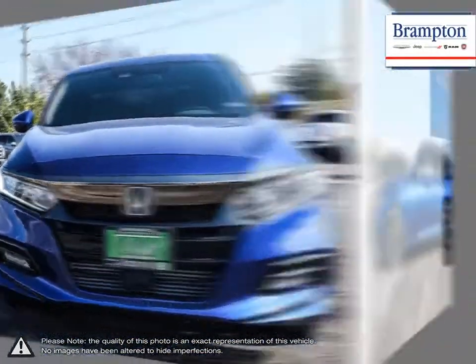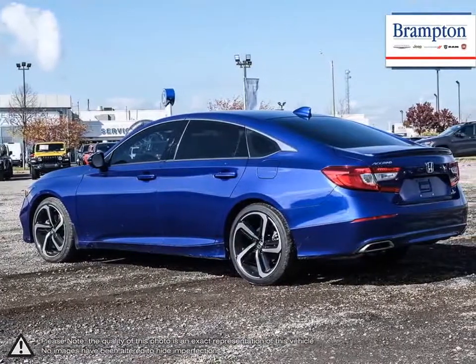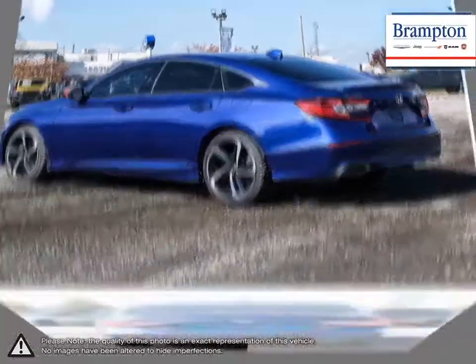The iconic exterior continuously updates itself with some fresh cuts and curves, but all the while keeping the distinctive bold and athletic silhouette that it's known for.